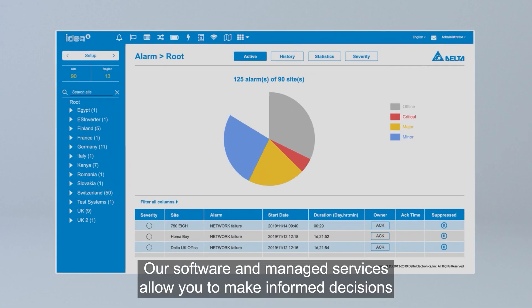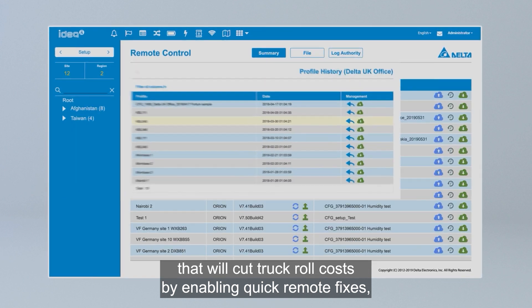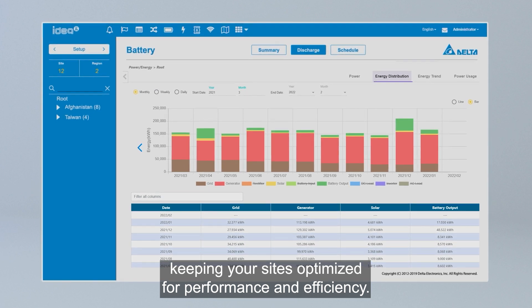Our software and managed services allow you to make informed decisions that will cut truck roll costs by enabling quick remote fixes, as well as planned and preventative maintenance, keeping your sites optimized for performance and efficiency.